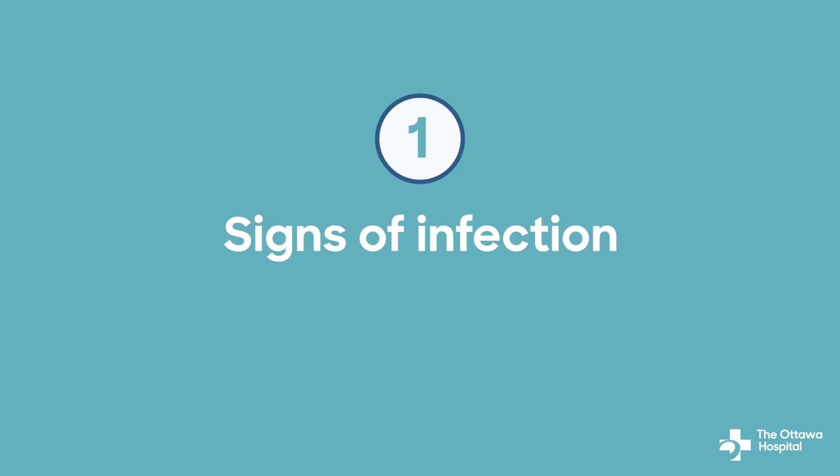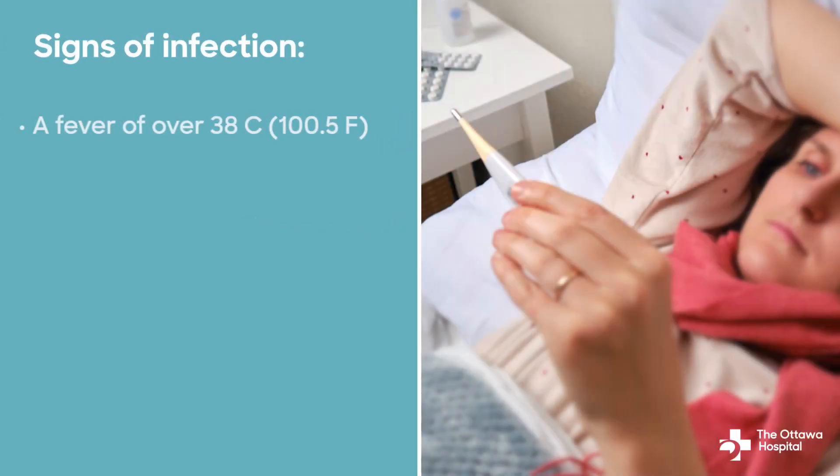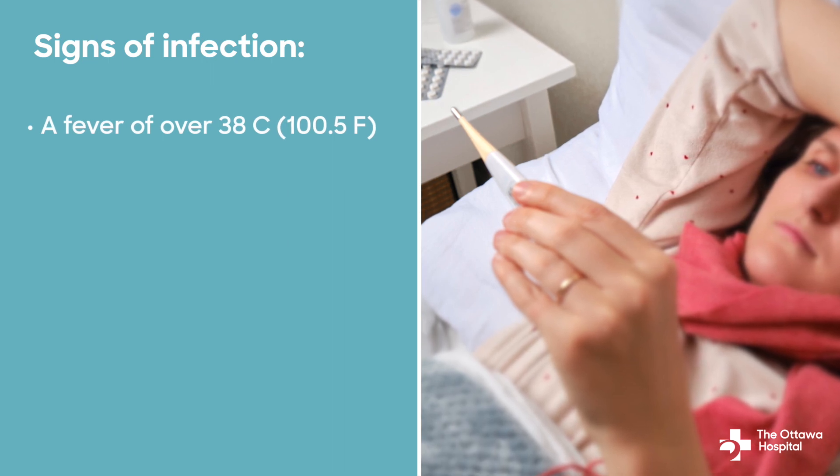Number one: signs of infection. Reach out to your health care provider immediately if you have a fever over 38 degrees Celsius or 100.5 degrees Fahrenheit, and/or diarrhea which is bothersome, severe, or bloody.